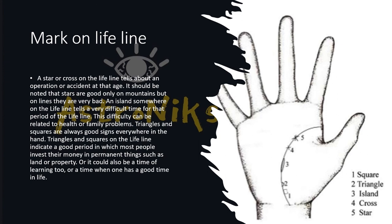Various marks can appear on the lifeline: squares, triangles, islands, crosses, and stars. A star or cross on the lifeline indicates an operation or accident at that age — stars are good only on mounts but are very bad on lines. An island on the lifeline tells of a very difficult time during that period, related to health or family problems. Triangles and squares are always good signs — they give protection and wealth, indicating permanent investment in money, land, or properties, or a time of learning and growth.